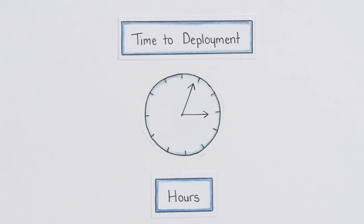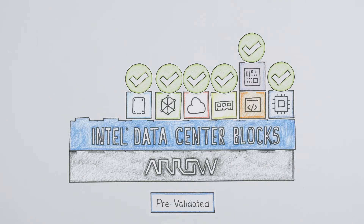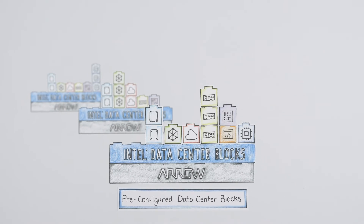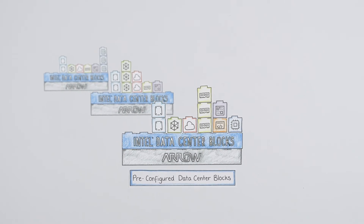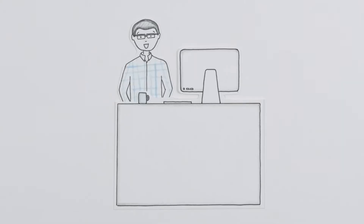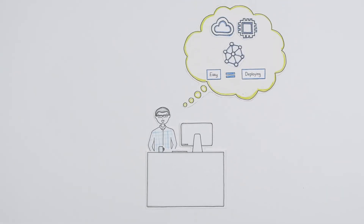What once took days or weeks can now be done in hours, thanks to Intel Data Center Blocks being pre-validated and purpose-built using the latest technology from Intel. Available as both pre-configured Data Center Blocks for specific workloads or as build-to-order to best fit your customers' needs, you can have complete confidence in deploying world-class infrastructure solutions for your customers.